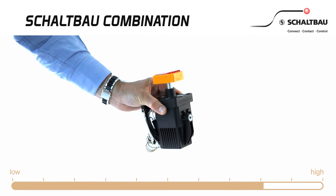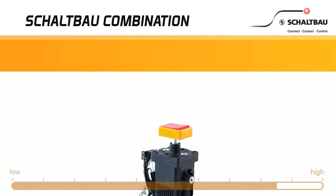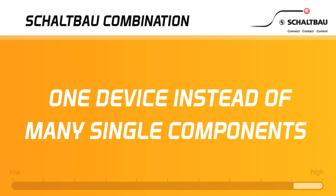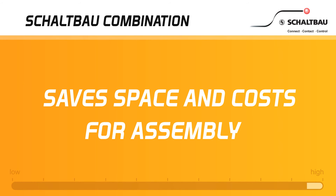Emergency switch, main contactor or main and control fuses — integrate all functions into one unit. Customize technical features and design. One device instead of many single components, saving you space and assembly costs.